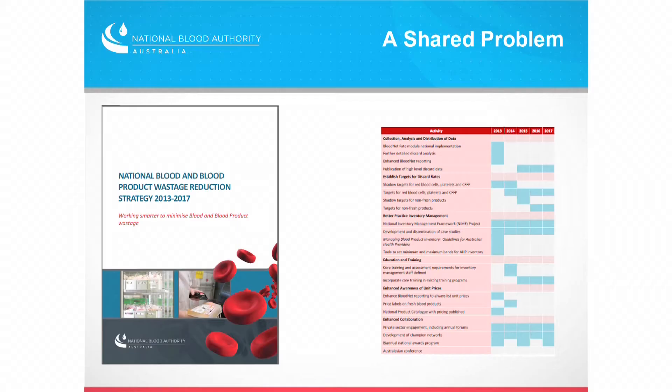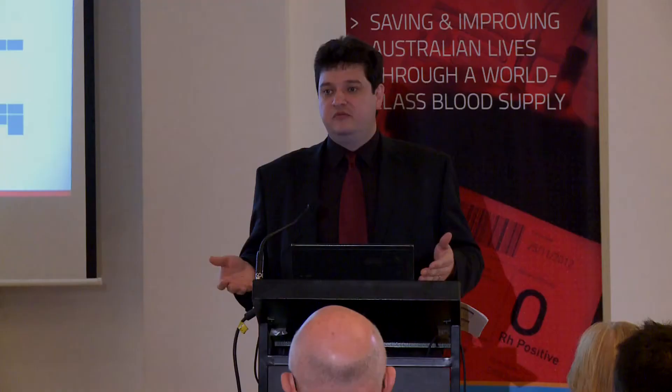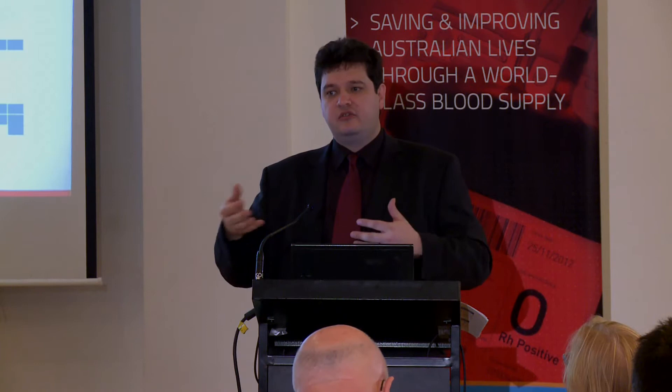It's a shared problem. I can sit in Canberra and develop wonderful strategies about what we can do, and it will have absolutely no impact in the real world. That being said, we have developed a strategy on how to tackle this across the country. It's a problem costing Australian taxpayers $30 million-plus a year and putting significant workload on laboratories. We've developed a strategy that looks at what are the issues, addressing some systemic underlying issues like the length of expiry for platelets and other issues that you really can't influence directly at a laboratory level.